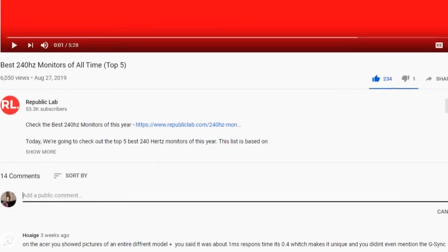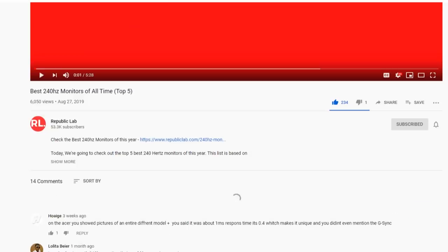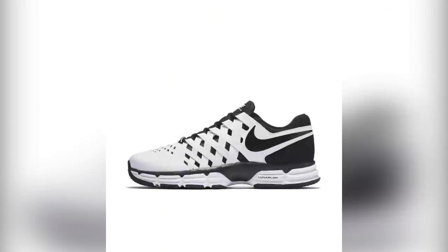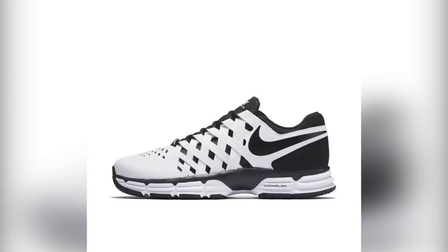If you'd like to win one of these products, make sure you watch the whole video, click the like button, and comment the hidden word found in this video. So let's start at number five: it's the Nike Lunar Fingertrap TR.